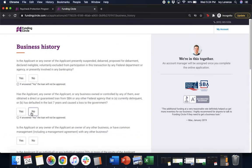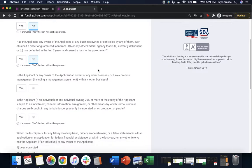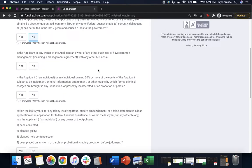You'll end up on the business history page where it asks a couple of questions. First: is the applicant or any owner presently suspended, debarred, proposed for debarment, declared ineligible, voluntarily excluded from participation in this transaction by any federal department or agency, or presently involved in bankruptcy? Click yes or no. Next: has the applicant ever obtained a direct or guaranteed loan from the SBA or any federal agency that is currently delinquent or defaulted in the last seven years causing a loss to the government? Click yes or no. Next: is the applicant or any owner an owner of any other business or have common management with any other business? Click yes or no.